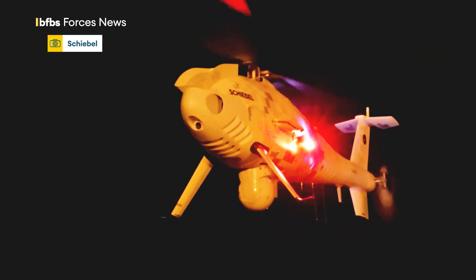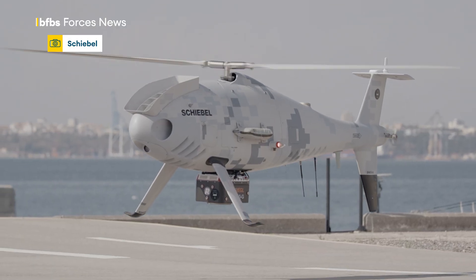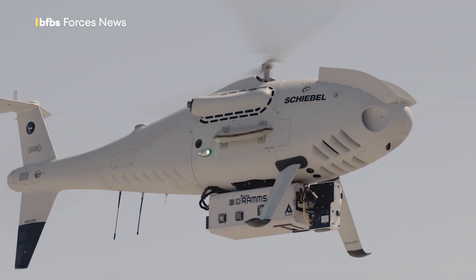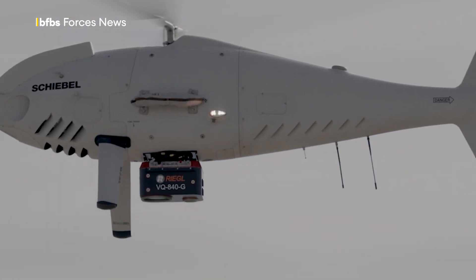While the exact capabilities of the Peregrine are not revealed, the standard S100 has a six-hour endurance, can fly at 120 knots and has a range of around 97 nautical miles depending on payload.